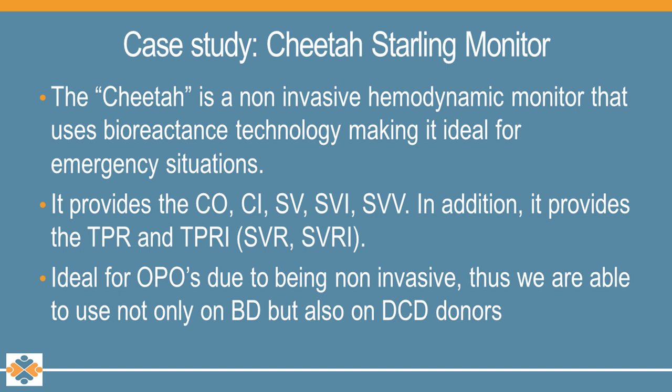Let's look at the case study — the Cheetah Starling Monitor. Two years ago, we needed to replace our previous system and started looking at updated versions and alternatives. One of our hospitals utilized a Cheetah and we approached them for feedback — the feedback was great. We contacted the company and met with the regional rep, Kimberly Barnish. After meeting in person and learning about the capabilities, we decided to trial the Cheetah. One of the biggest selling points was that it is a non-invasive monitor that utilizes bioreactance through electrodes, as opposed to requiring an arterial line like the Vigileo we used previously. This allowed us to use it not only for brain-dead patients but also for our DCD donors.